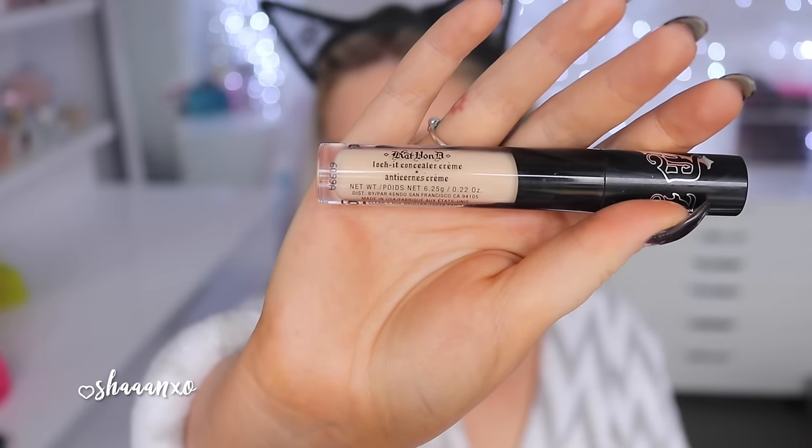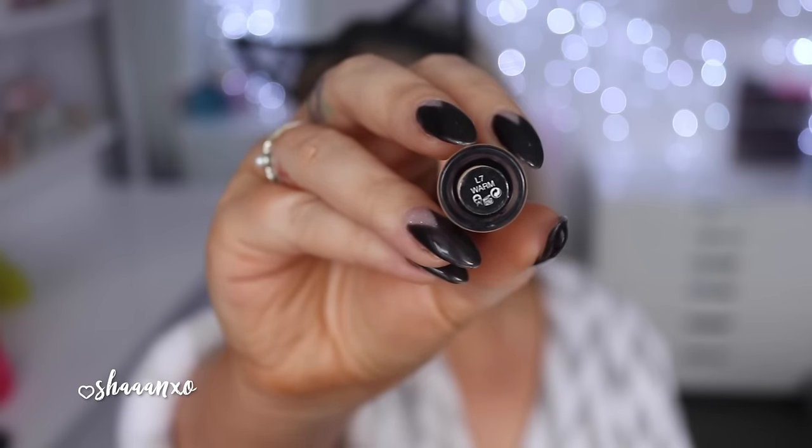Now for my concealer, I'm using the Kat Von D Lockett concealer cream. I'm putting that under my eyes to cover up my bags, and I also put a little bit on the tip of my nose, forehead, and chin — just to brighten up my foundation look and highlight my face.